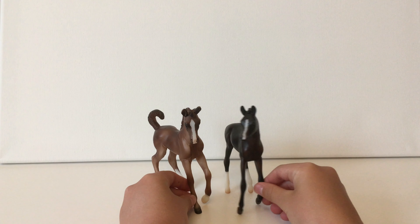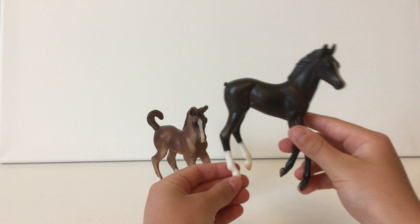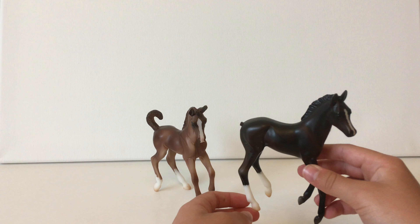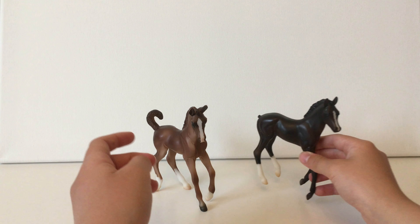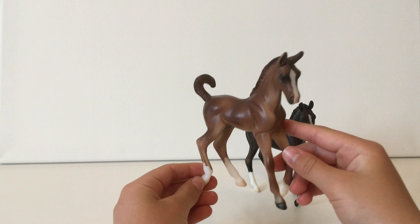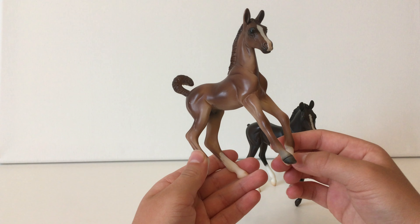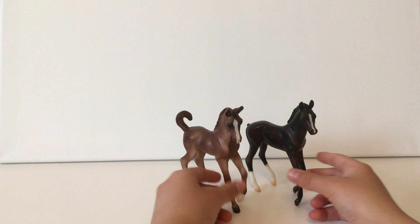My next Breyers are these two foals. Sadly, this one lost his tail — I brought him on a car ride and dropped him out of the car, which is pretty sad. But he's really cute; he has a little blaze and two little socks. Then I have this other one — I'm not really sure what color he is, but he's really cute too. He also has a blaze, two socks, and I think what might be a pastern marking.